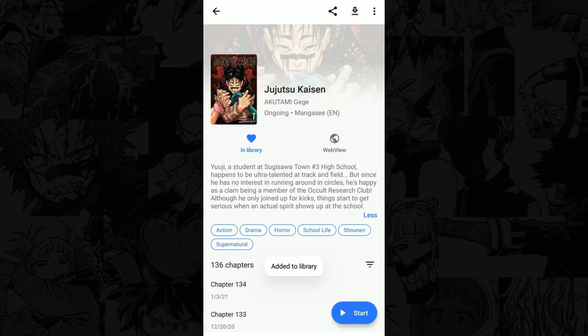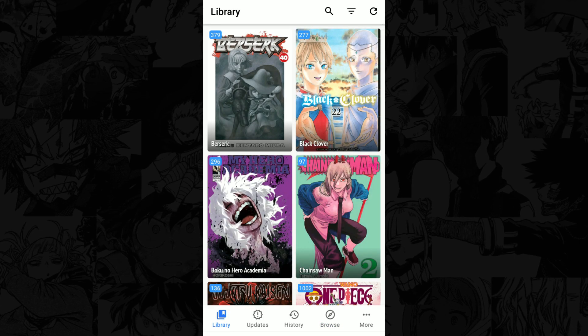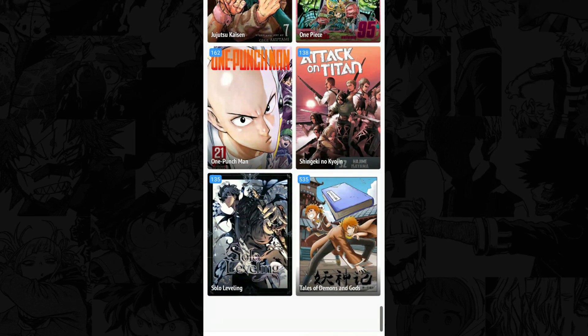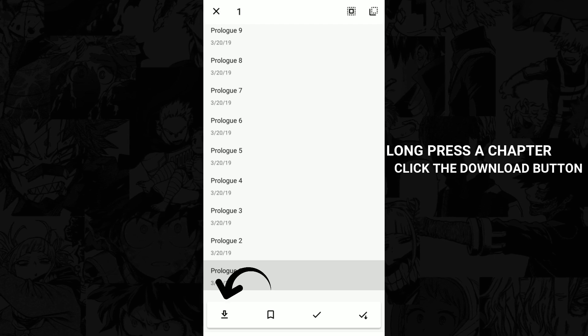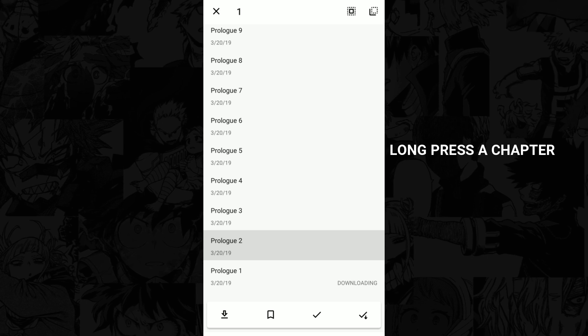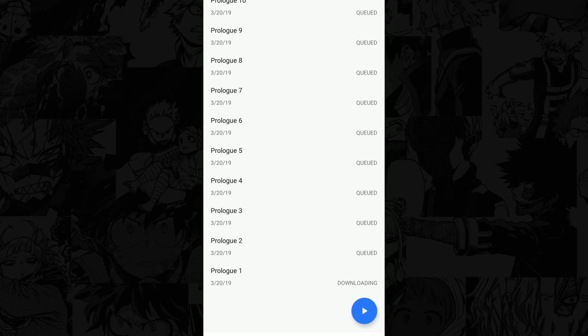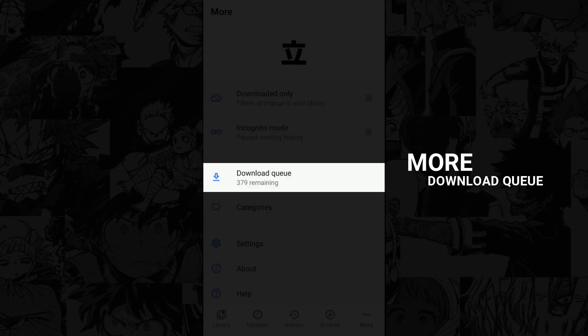After you add all the manga you want to read to your library, go back to the Library tab and there you'll see all the mangas you added. If you want to read them offline, you can download them — long press a chapter and click the download button. If you want to select all chapters, long press on a random chapter, click the select-all button, and then download.